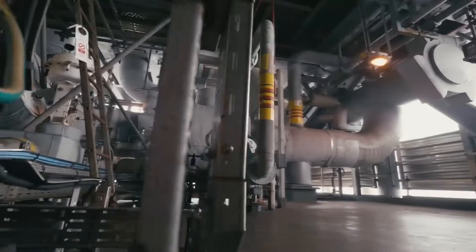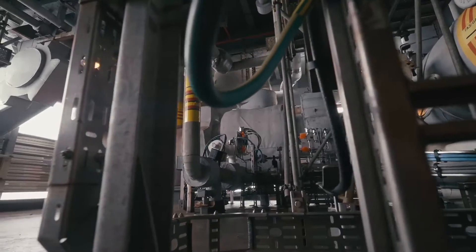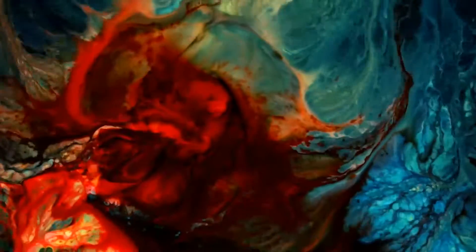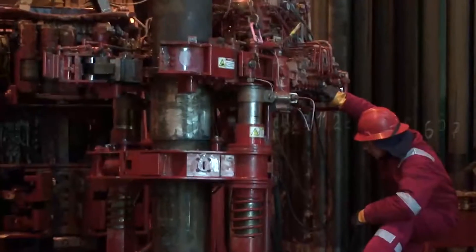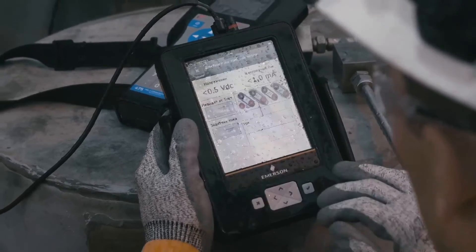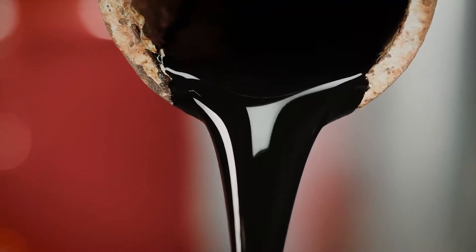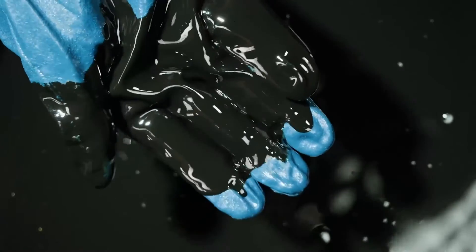Gas and oil leave platforms and reach the mainland almost unchanged. For example, gas from the Lunskoia A contains ethylene glycol, produced water and condensate, and a blend of liquid hydrocarbons, while crude oil from the northern offshore platforms has associated gas.